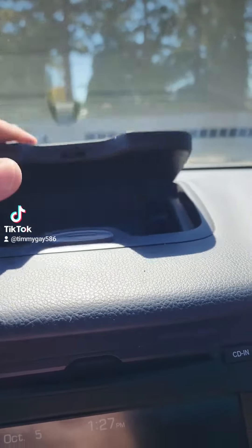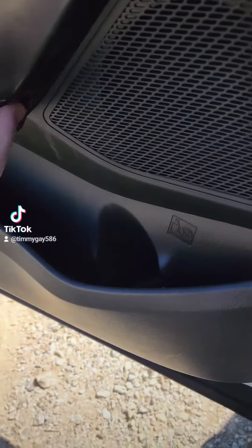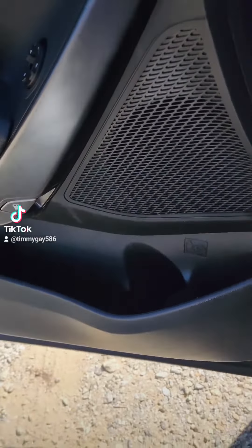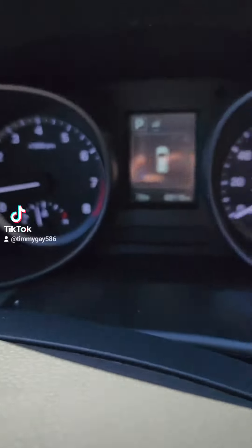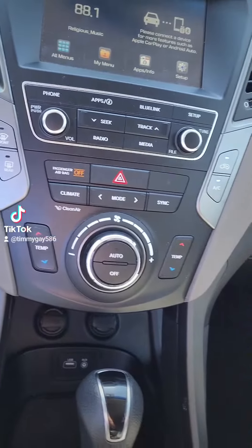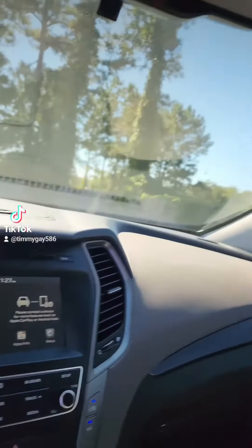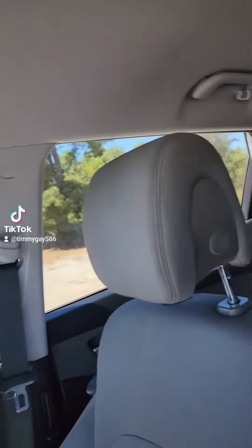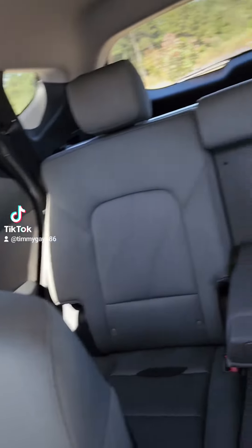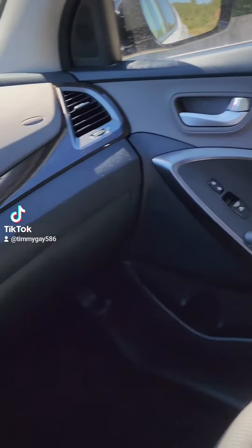I'll be putting all kinds of little secret stuff in that hideaway. Look at here — can you find my little gas tank? Clink clink! Check that out — it's only got 69,000 miles. Dual climate control, look at how nice it is, y'all.